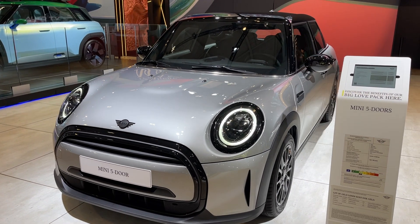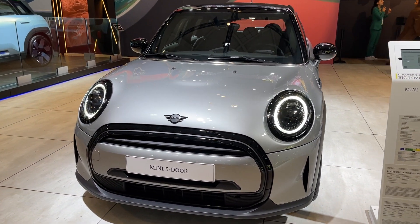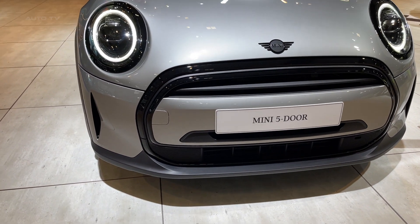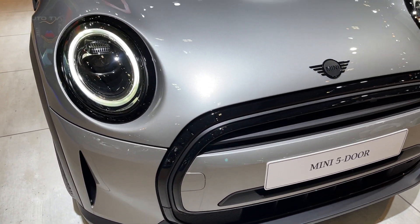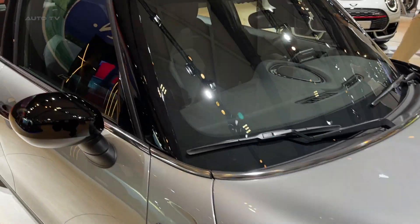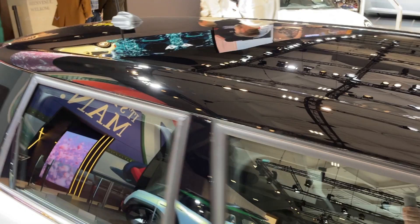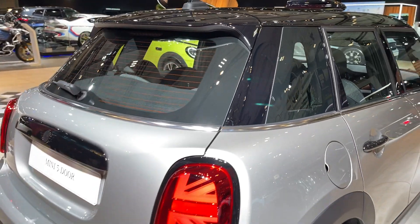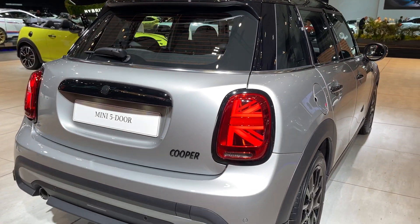In 2023, Mini has broadened the array of customization options, a hallmark of the brand. New additions to the palette include exterior paint shades, wheel patterns, and interior decorative elements, offering owners a chance to infuse their personal touch into the 5-door. The exclusive Mini Yours customization scheme further enhances this experience, presenting distinctive combinations such as leather seating complemented by color-coordinated interior detailing.